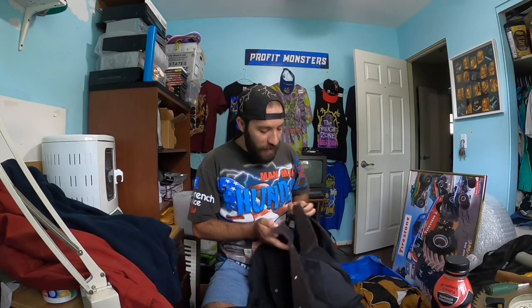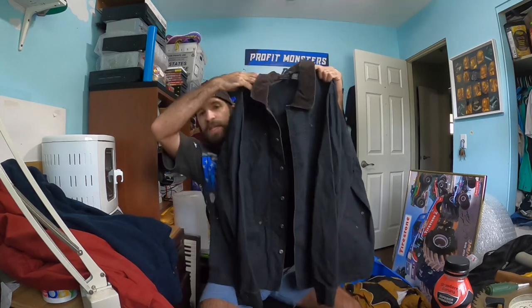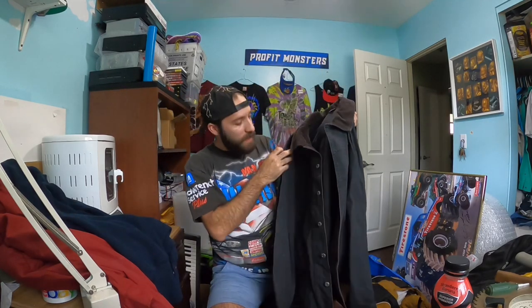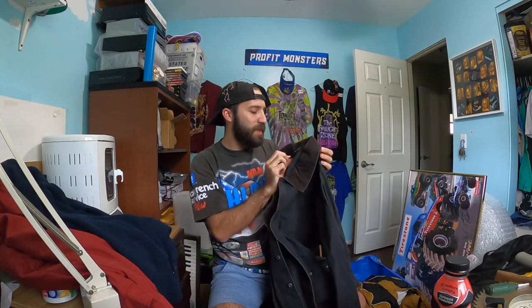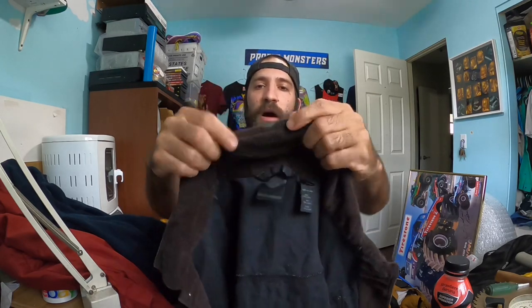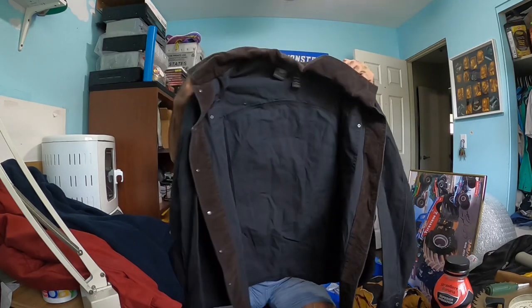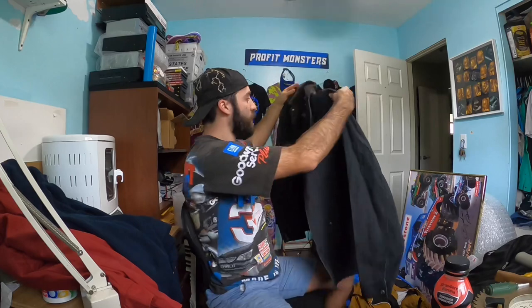Next are three clothing items from the very first thrift store we went to. This is a Harley Davidson canvas button-down shirt — the tag is completely faded so it's a little more vintage. It even has a little Harley insignia on the corduroy collar, which is really nice. It's almost like a lightweight Carhartt-style jacket with the canvas. Harley is a great bolo brand. I paid five dollars.